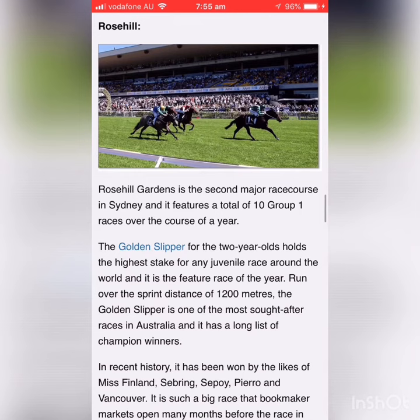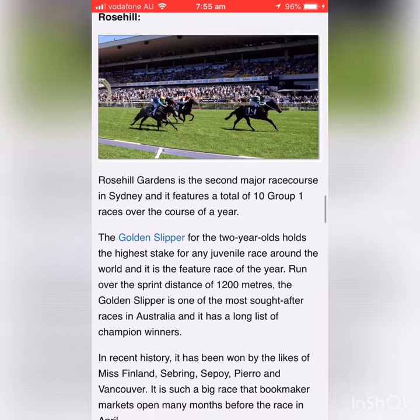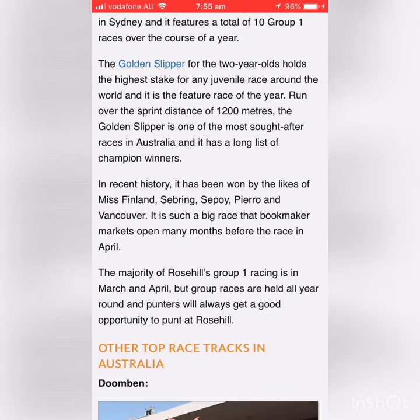Horses usually have a preparation that may consist of stepping up in distance each time they run. What that does is give a better indication to the trainer of the actual distance range that horse is able to run.